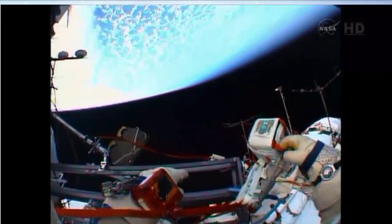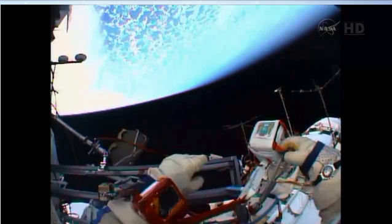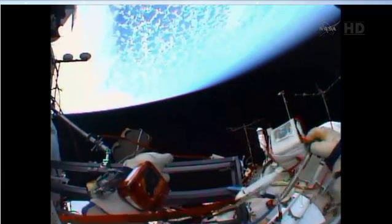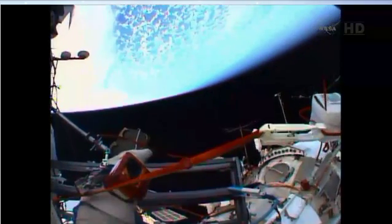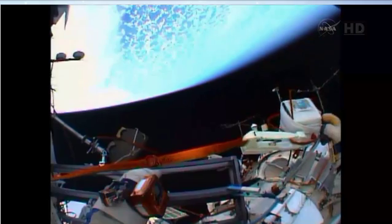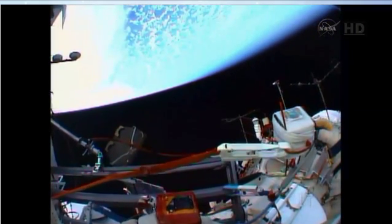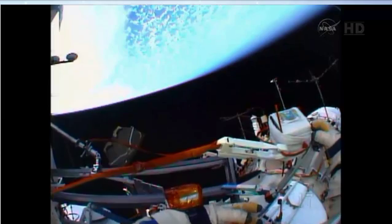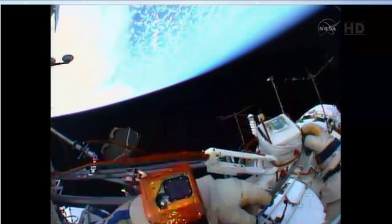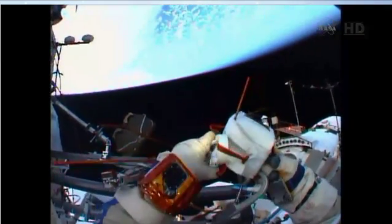Oleg, what do you think about the lighting conditions? It is now looking better. What about the GoPro I have — should I keep it off? Yes, not activated now. Let's go — let your helmet camera and the photo camera work for now. Okay, Oleg, start getting ready. I think it's time to start launching it with the Earth in the background.